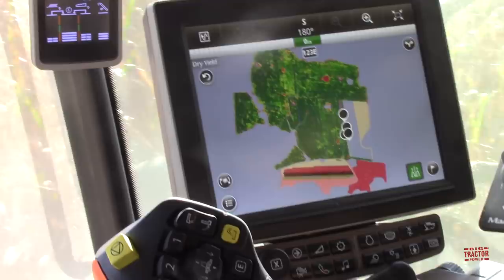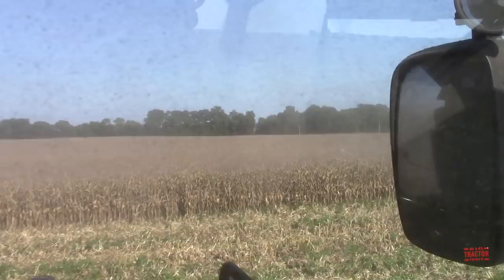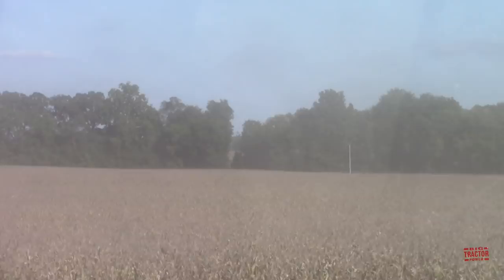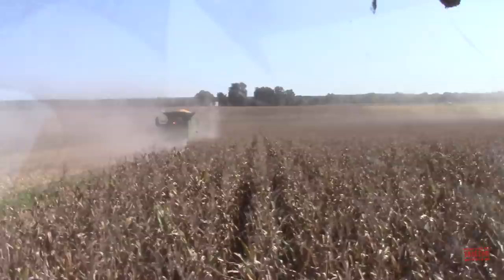We can look out the window here. We've got the standing corn over here and they're going to work their way over to the tree line there. This is a 1,300-acre field, and right on the other side of those trees is a 3,000-acre field where we rode out in the Steiger 420 applying anhydrous with Mark earlier in the year. A lot of big ground here in western Kentucky.